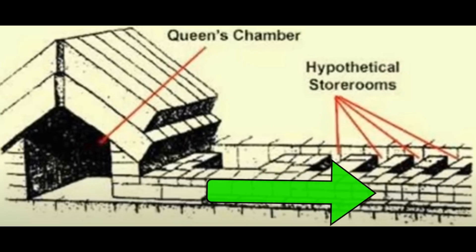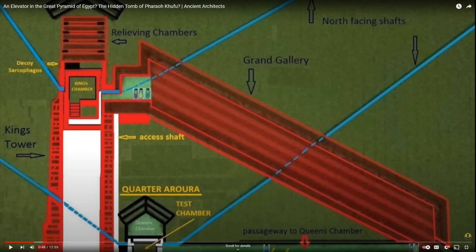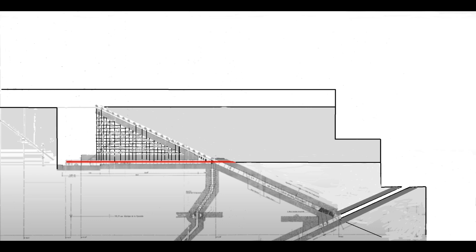Why hasn't anybody inserted a camera where they drilled in the place where they discovered the sand? Others believe that there was some kind of elevator. The pyramid was built in square levels higher on the vertical face to create the correct angle of 51 degrees.